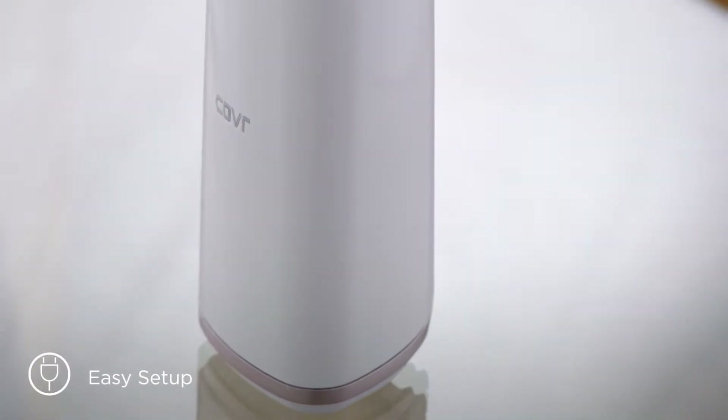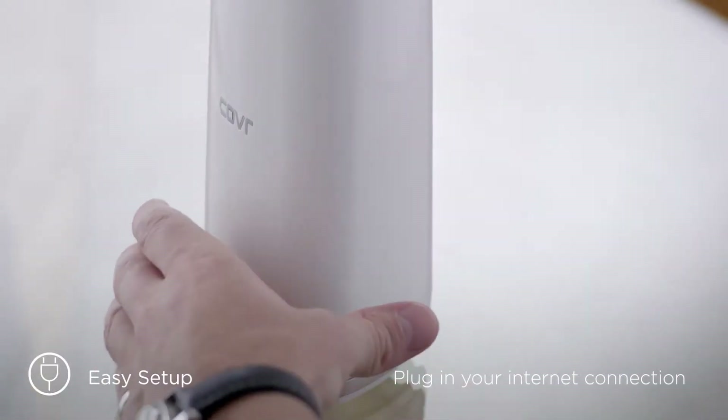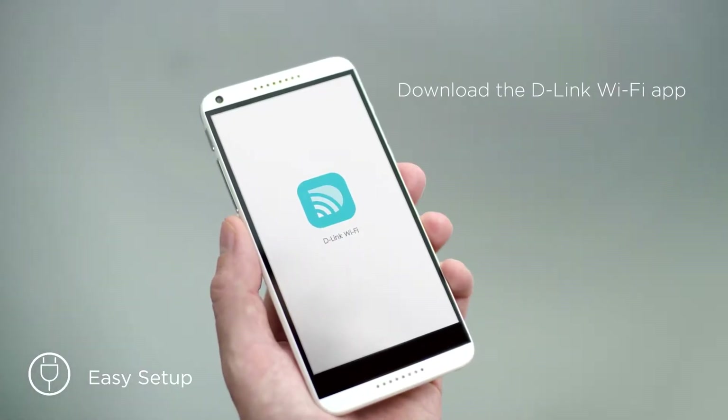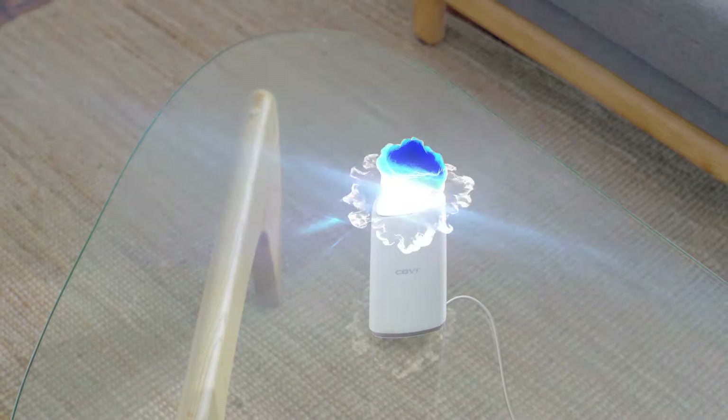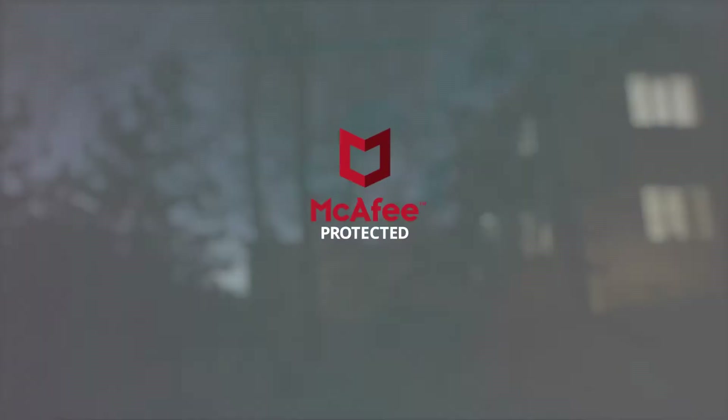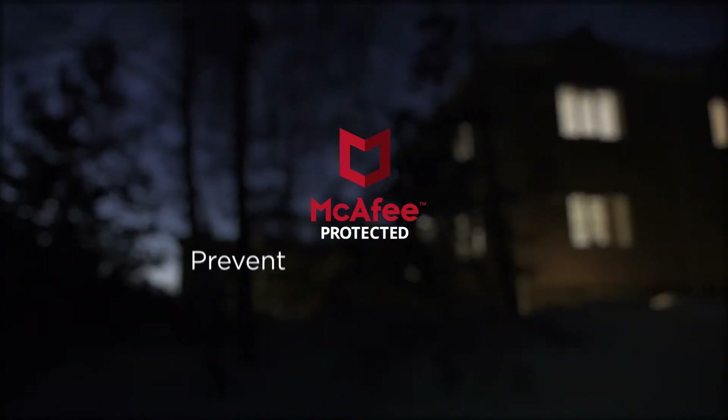Setup is smooth and simple. Just plug your internet connection into one of the cover points, download the D-Link Wi-Fi app, and you're all ready to enjoy the power of truly seamless mesh networking.